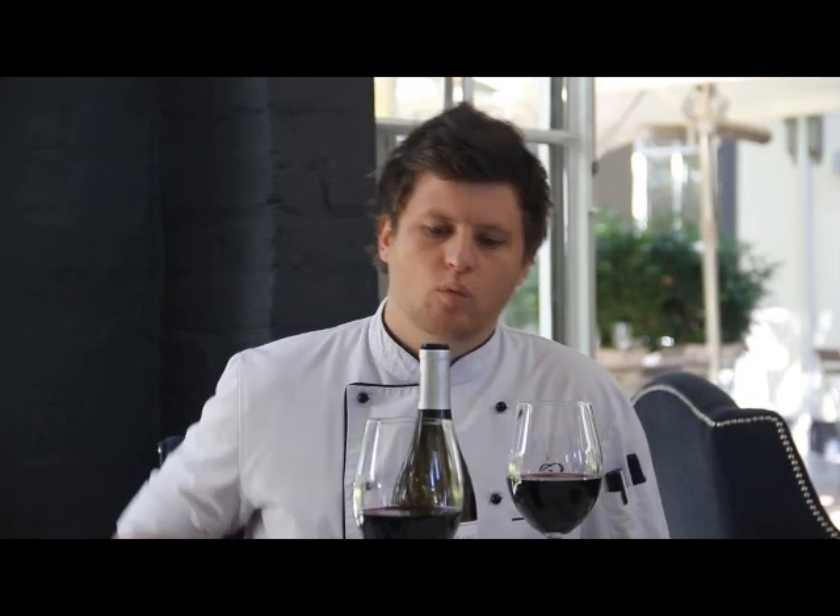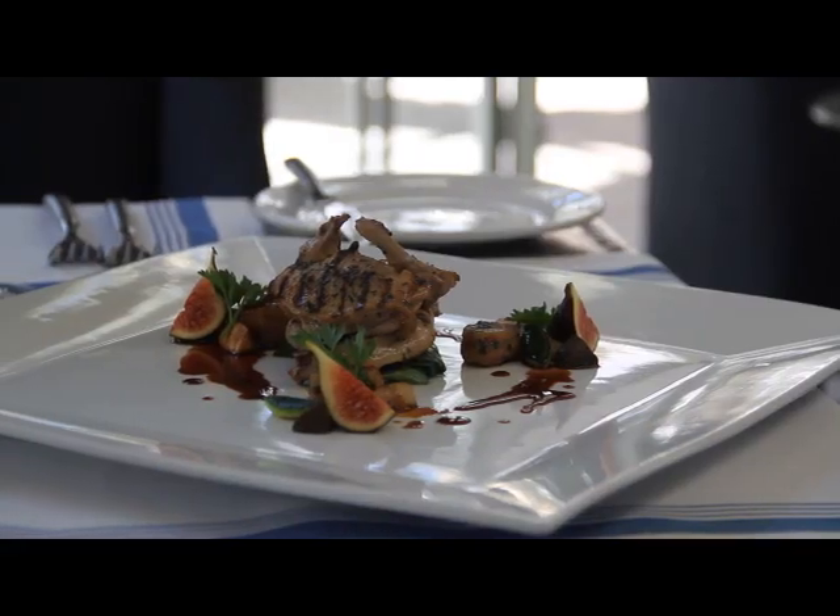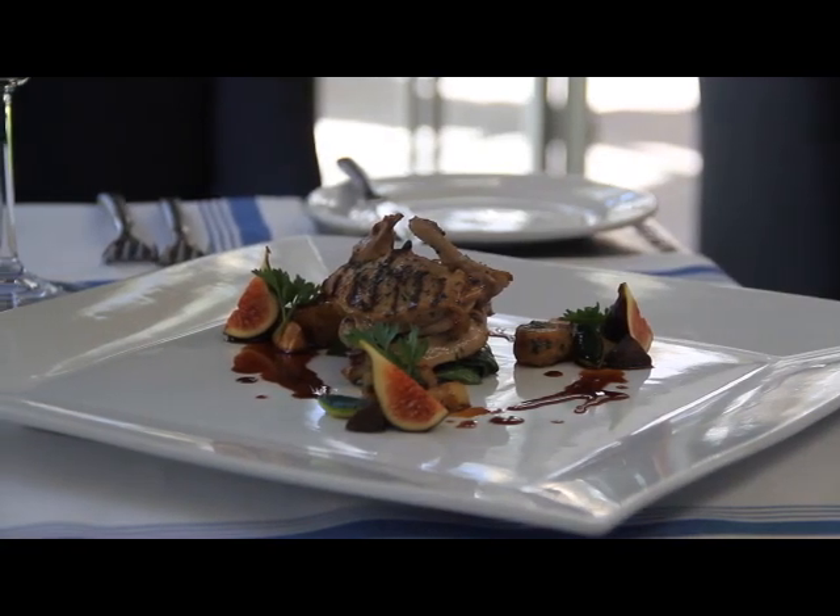Good afternoon, I'm the chef at Grand Provence. We are pairing a dish today with the 2008 Shiraz, which is a quail. The elements of the dish are chosen to complement the wine itself.